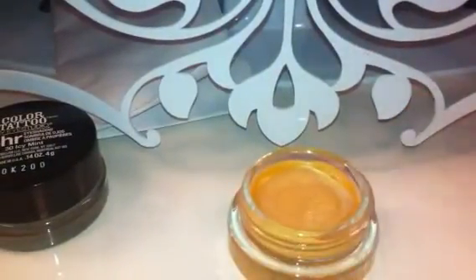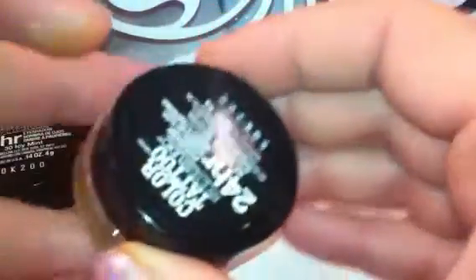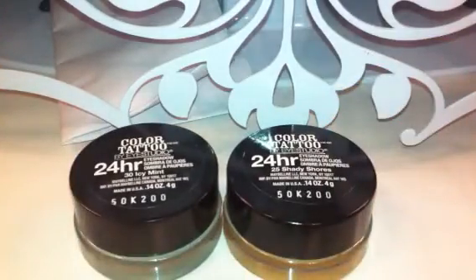Just wanted to share these shades with you very quickly. Don't want to take up too much of your time, but did want to show them to you in case you were wondering how they are. I'm sure you've probably seen other videos, but I just wanted to share my opinion with you. That is it for this video. Thank you for watching, and please subscribe if you are new, and I'll see you next time. Bye, guys.